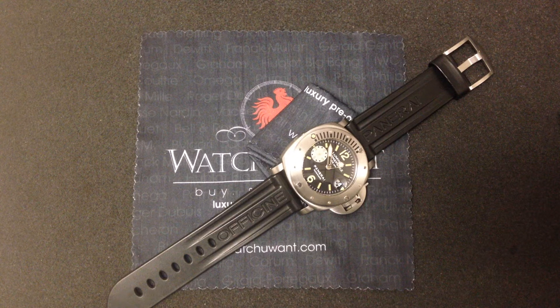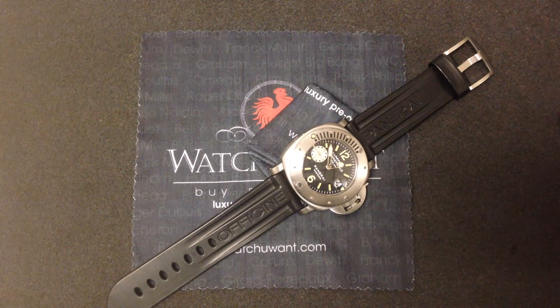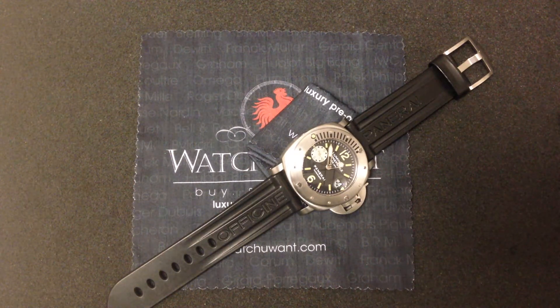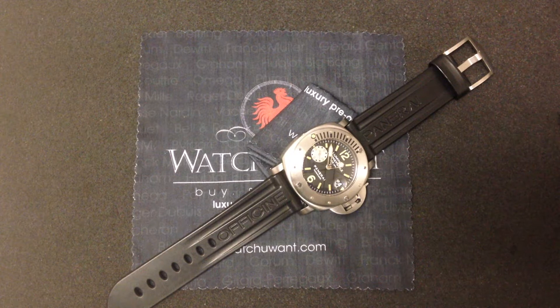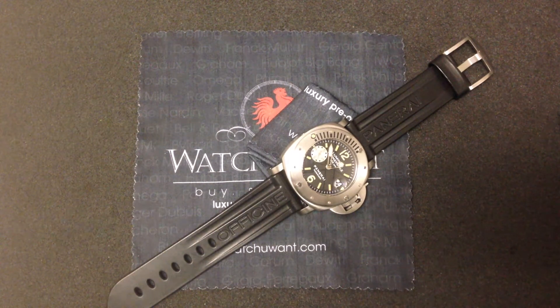Well, this must be Legends Week, because right after the PAM-28 Power Reserve, we've got another superstar and living legend of early Vendôme, early Richemont Panerai lore. This is the PAM-64 Luminor Submersible 1000 Meter, better known to Paneristi as La Bamba.